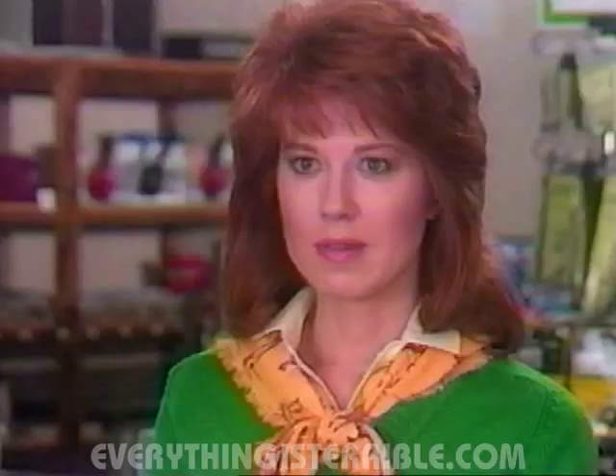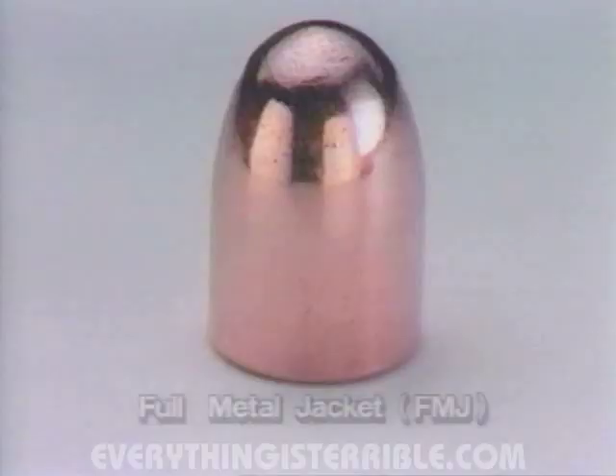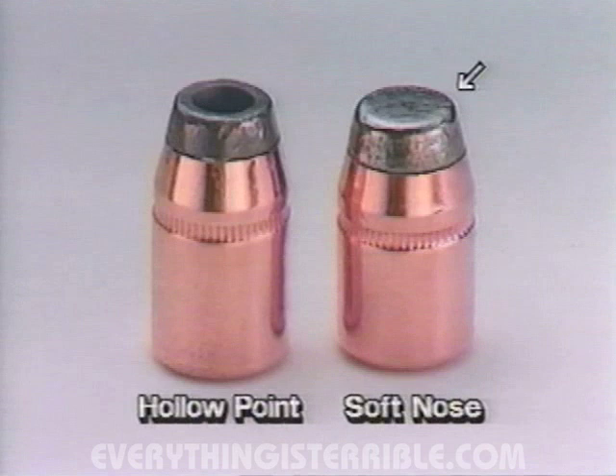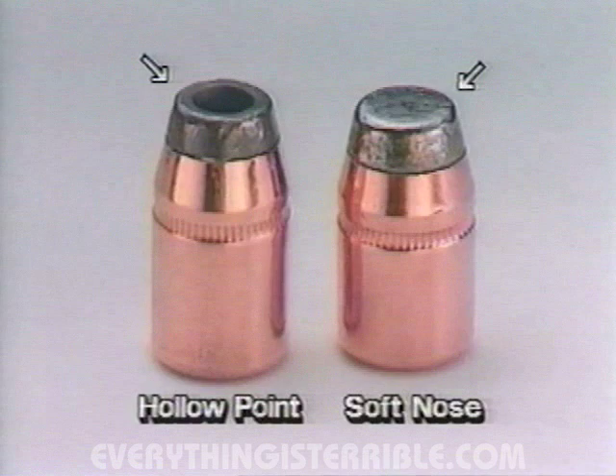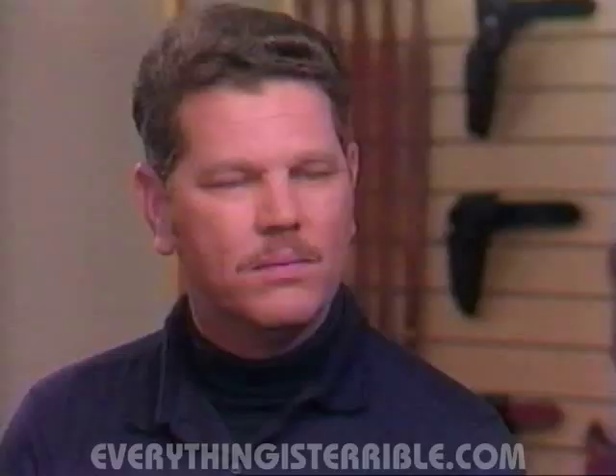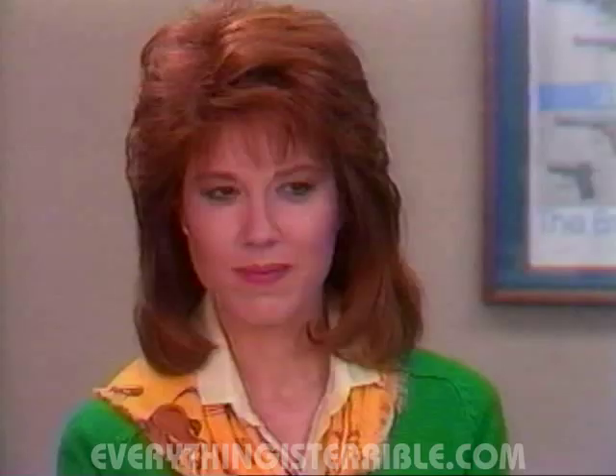Lee, did you know that different types of bullets can be used in the same gun? Here are some examples of different types of bullets. This is a full metal jacket design. What kind of bullet would I use for home defense? A soft-nosed bullet like this — one that has lead partially exposed — or a hollow point would be a good choice. Both are designed to transfer their energy to the target upon impact. What does that mean exactly? Basically, more stopping power.